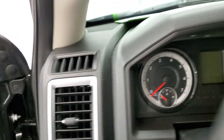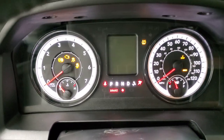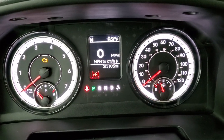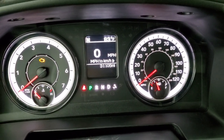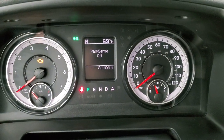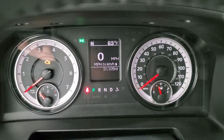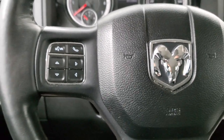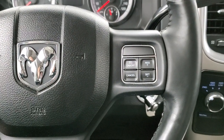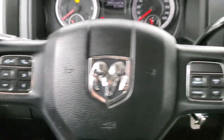As we hop inside the vehicle and turn the ignition on, you can see the miles and everything. This truck has 31,105 miles. You do get a compass and outside temperature display, as well as that digital speedometer. The instrument cluster is very nice and clean. It comes with the heated leather-wrapped steering wheel. Cruise controls are on the right, Bluetooth and information center controls on the left, and audio controls on the back of the steering wheel.